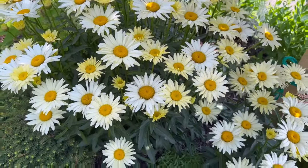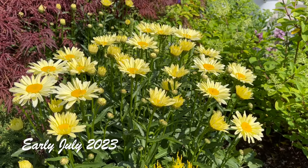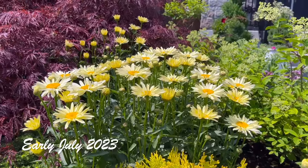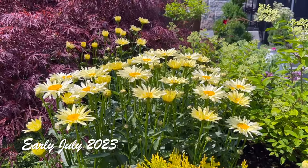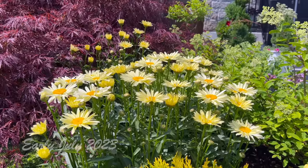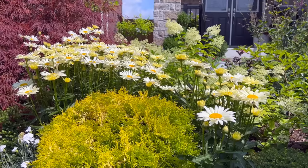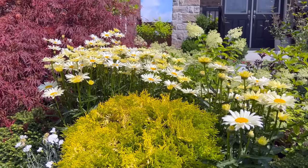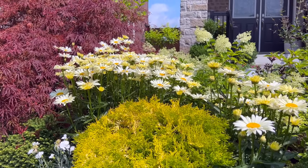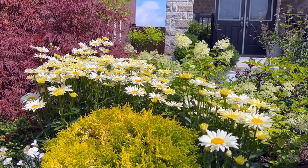I'll pop up some photos so you can see how they were looking earlier when they just started blooming. Another thing I like about these daisies is that they come into bloom right after the salvia and just before the bulbs start blooming, so it's really beautiful as an in-between plant — something that blooms just before the hydrangeas and right after the salvias.